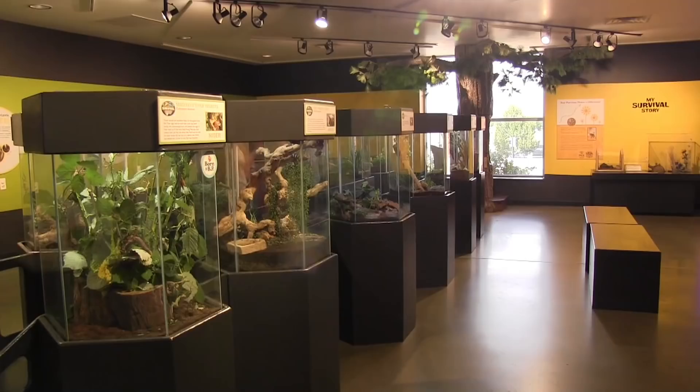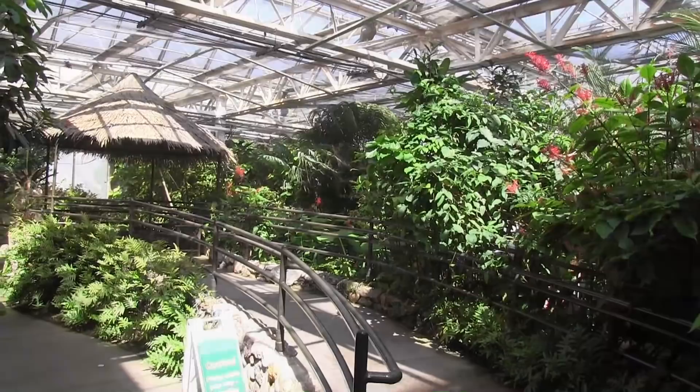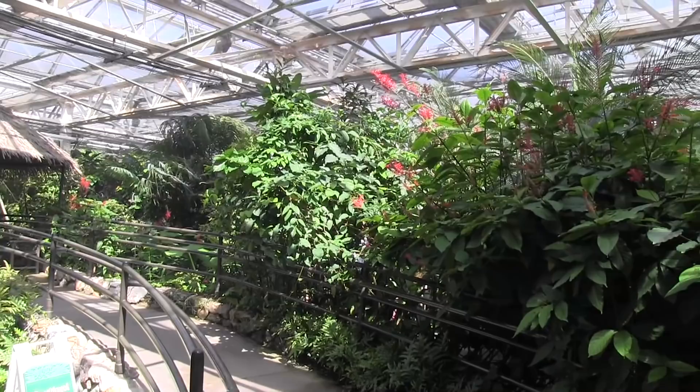If you've been following my channel for some time then you'll know that I moved to Colorado just a couple weeks ago and this is one of the first places I wanted to visit. I like plants but insects and plants have always been kind of inextricably interwoven with one another.